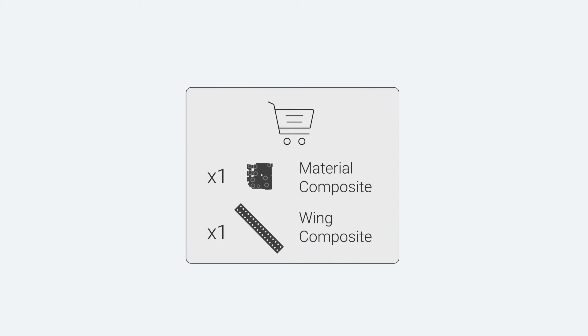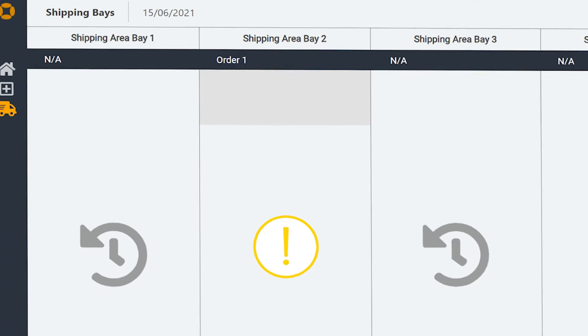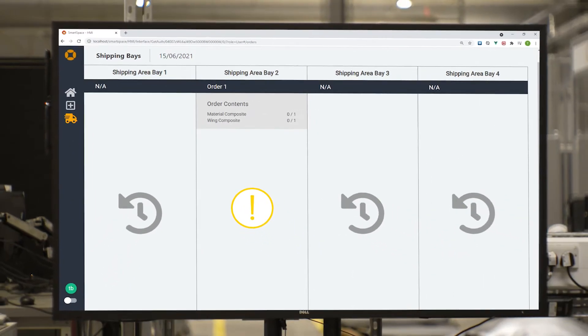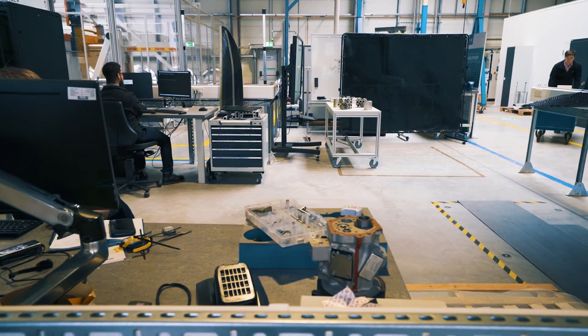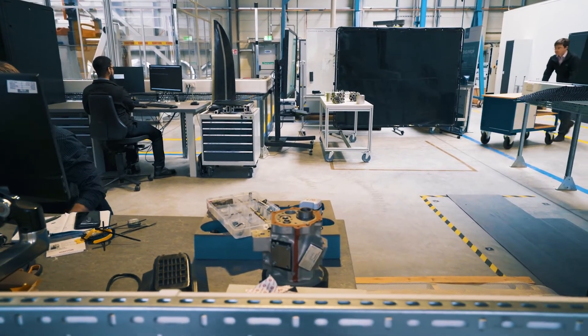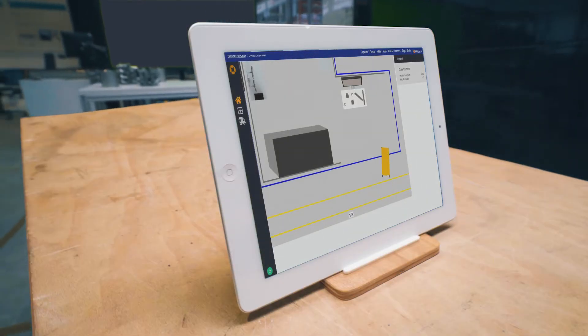For our logistics use case, specific parts need to be retrieved from storage, assembled into a kit, and then transported to a designated shipping or work area. SmartSpace displays a list of parts required from the logistics application and shows the worker the exact current location in storage. The worker is guided towards the pickup point using a live digital map of the facility.